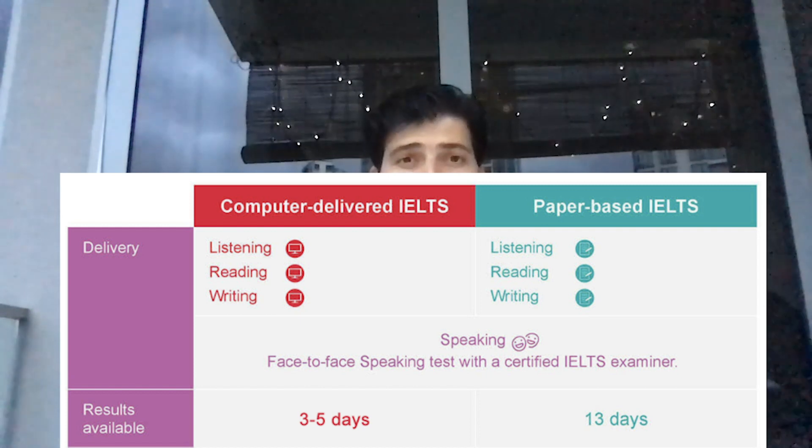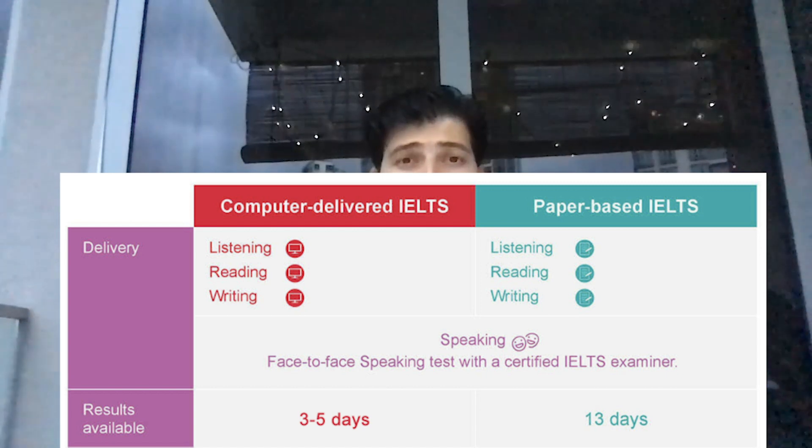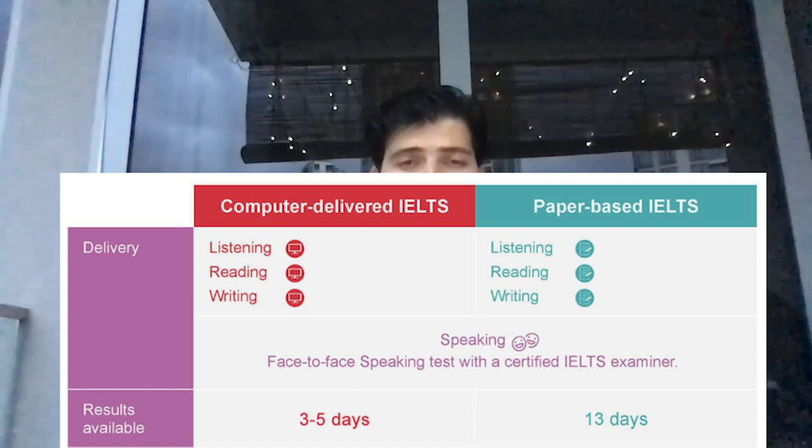There are two modes of the IELTS examination: computer-delivered test and paper-based test. In the computer-delivered test you take the complete test on a computer screen, while in the paper-based test you take it on paper. I would recommend going for the computer-delivered test if you have a decent typing speed, because it gives multiple advantages — you don't have to worry about handwriting, it's easy to edit, and you can count the number of words — which can make a huge difference in your writing section. But the final call relies on you.